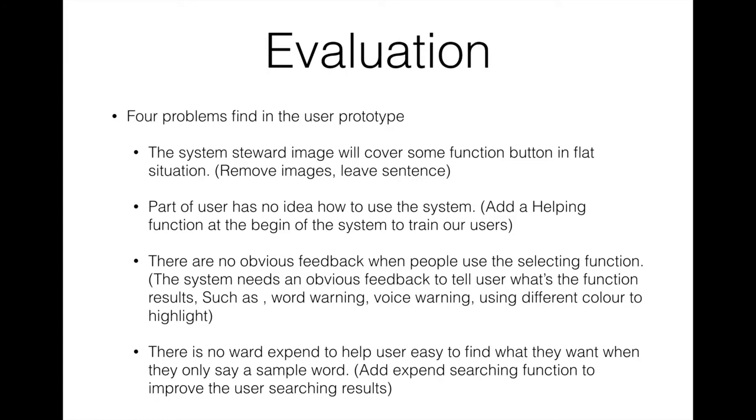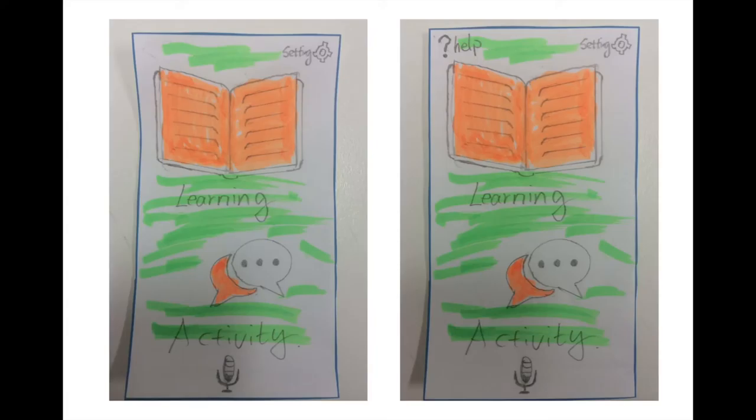After the paper prototype, we found four issues in our project. The first one is the system steward image may cover some function buttons on the phone interface. The solution is to remove the steward image and only show the sentence it is saying. The second issue is that some aging users have no idea what they have to do. The solution is to provide a help or guide function on the first UI screen and provide basic usage method teaching for new users.